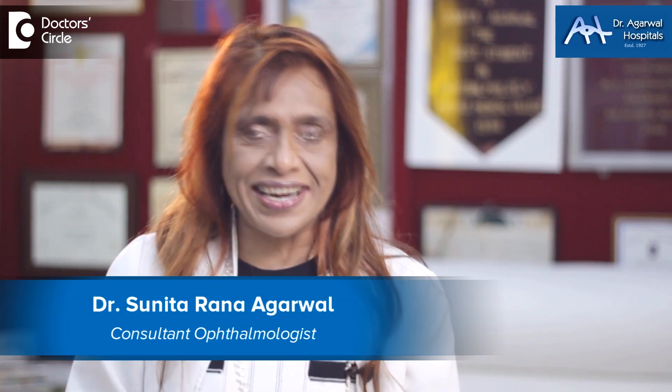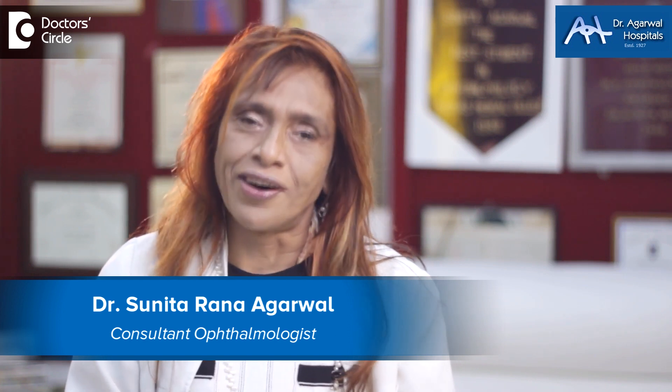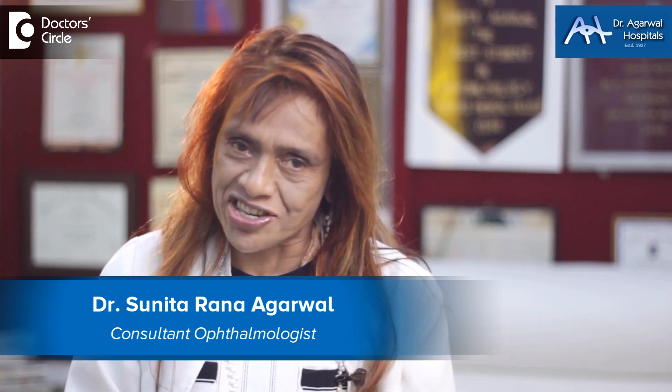Namaskara, I'm Dr. Sunita Rana Agarwal from Dr. Agarwal Hospitals, Bangalore. I'm an eye surgeon and today we are discussing gene therapy and stem cells — specifically, eye injuries due to fireworks.